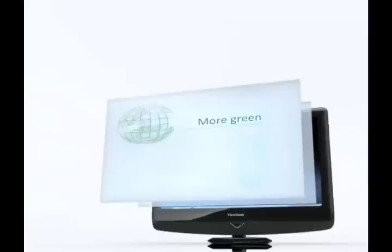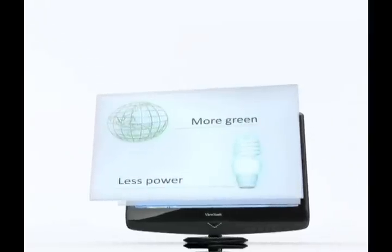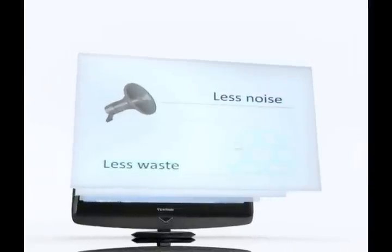And it saves the planet, using less power and materials, creating less noise and less waste. It's your way to be eco-friendly.